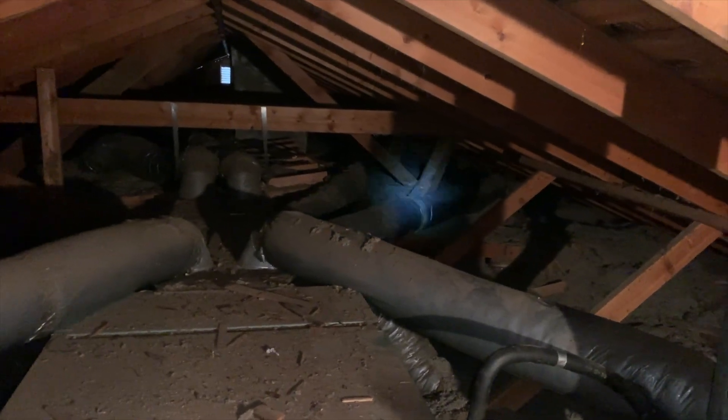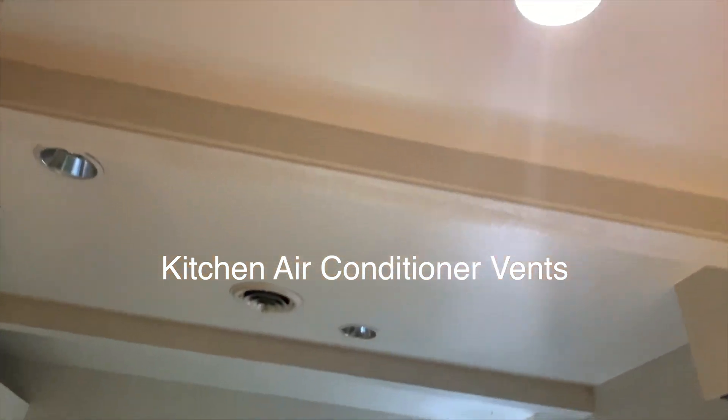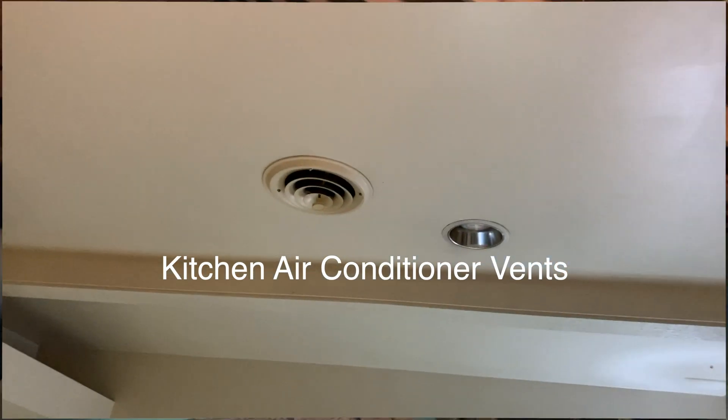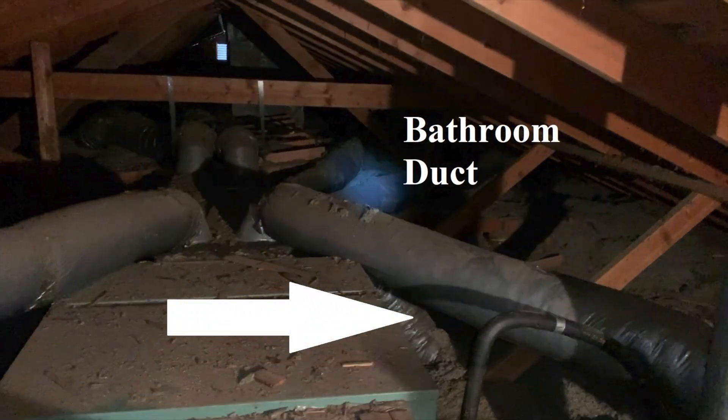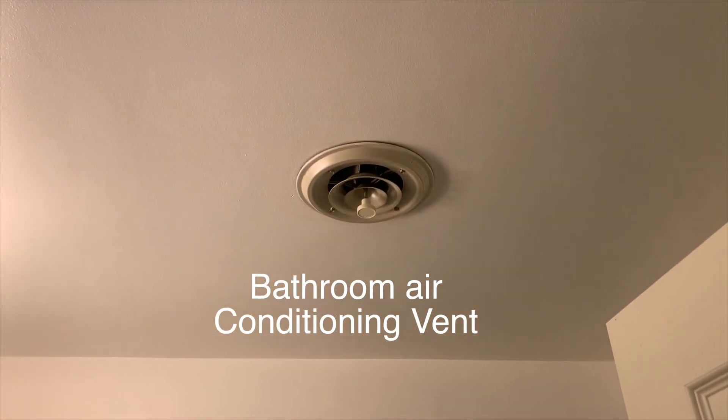Along with that one right there for the kitchen — here are the two kitchen air conditioning vents that dispense cold air from the ceiling. And here is the bathroom ductwork that feeds the bathroom cold air from the ceiling vent right here.